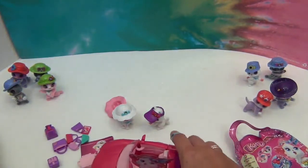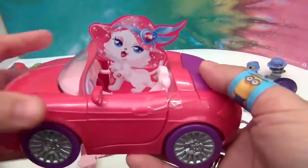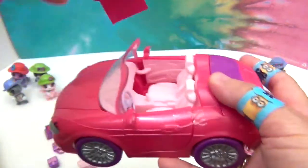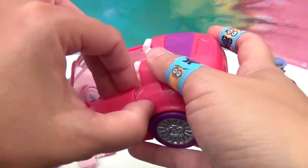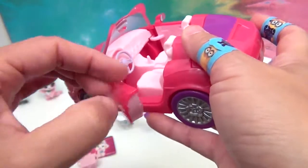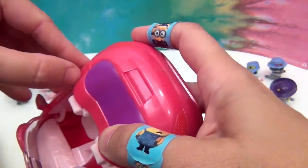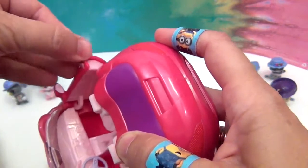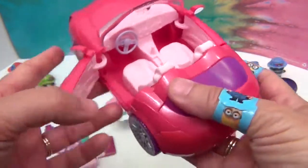Now let's take a look at this convertible! It comes with Kitty sitting right there as a little cardboard cutout. We'll take her out. The doors are taped shut to keep them from breaking off or flying open during shipping.